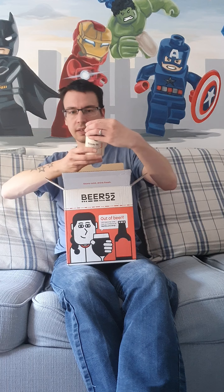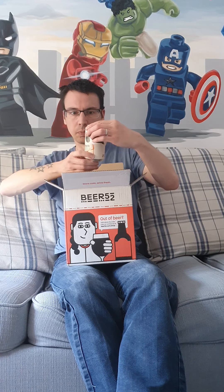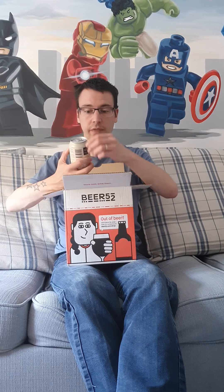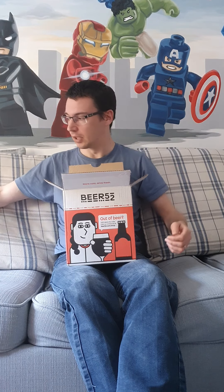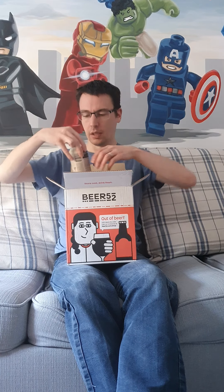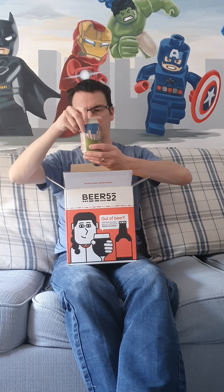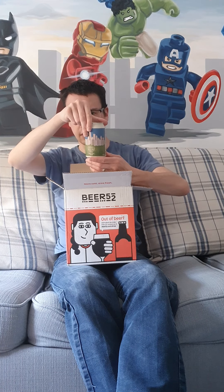Next out is a Milkshake IPA coming in at 4.7%, from Garden Brewery and Brussels Beer Project. This Milkshake IPA is promising soft and full-bodied with citrus aromas and hints of vanilla and stone fruit flavours — sounds right up my alley, so I'm looking forward to that one.